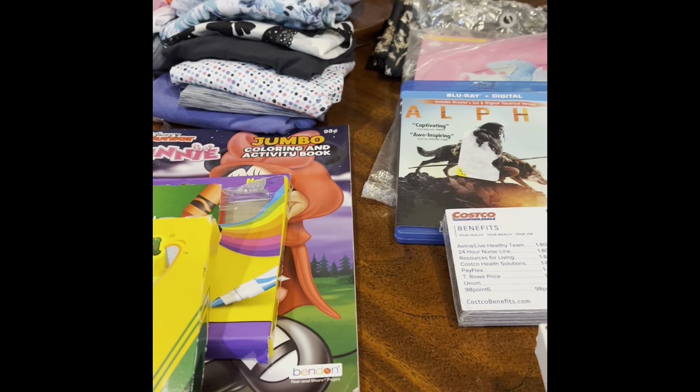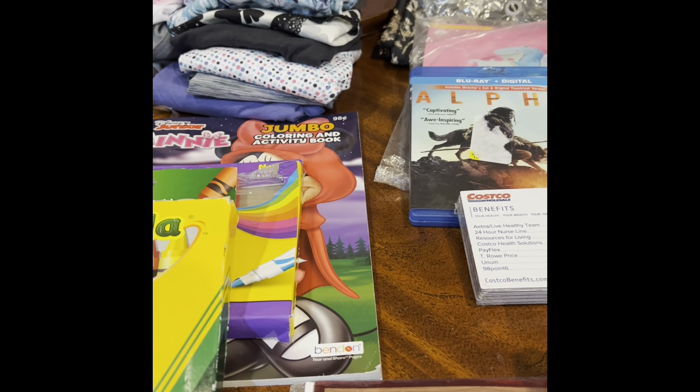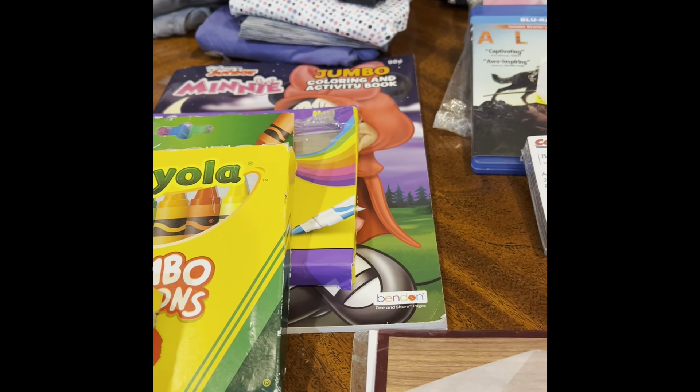All of this for 13 bucks! I love finding deals. Thanks for watching — this is me, Meya's Coins. Share the love, I'm out!